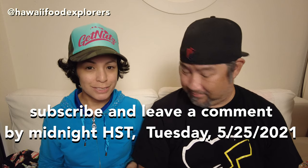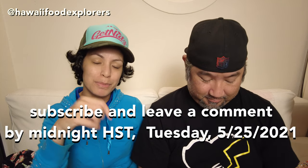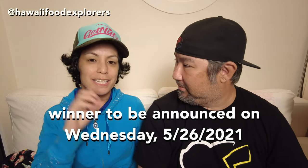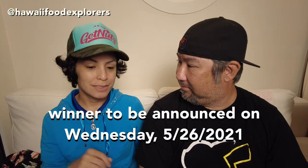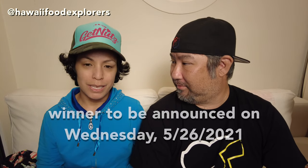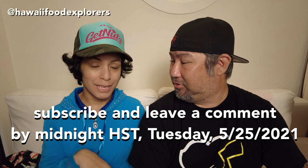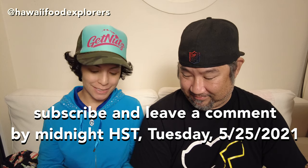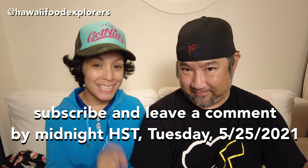For our YouTube subscribers, we will be giving away this Spam set: the pot holder, the hand towel, and the bag. All you need to do is be a subscriber to our channel and leave a comment down below on this video. We will be announcing the winners next week Wednesday. Subscribe and leave a comment by midnight on Tuesday, May 25th, Hawaii time.